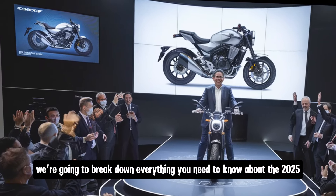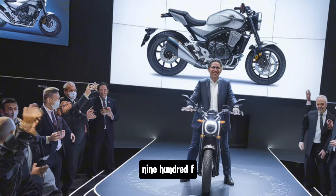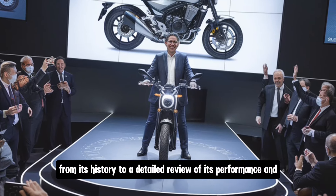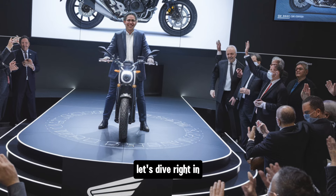In this video we're going to break down everything you need to know about the 2025 Honda CB900F, from its history to a detailed review of its performance, and of course, its pricing. Let's dive right in.